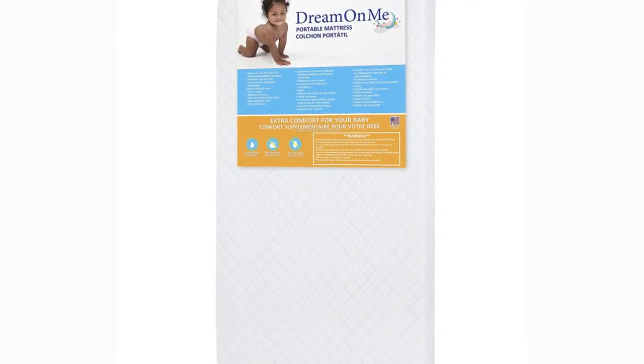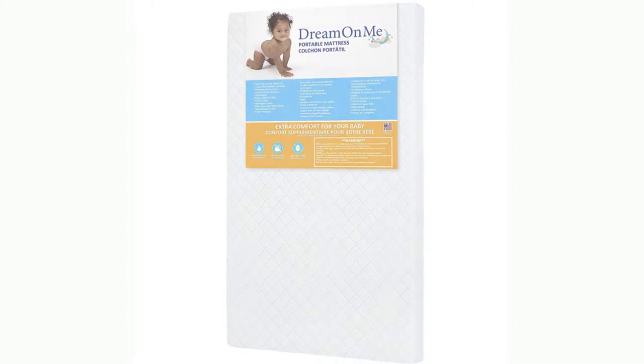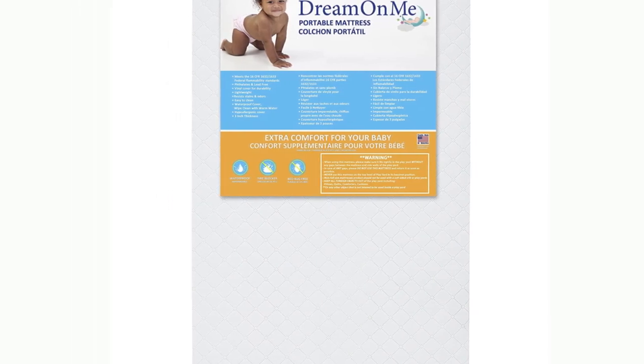Number 3: Dream On Me Holly 3 Fiber Portable Crib Mattress. The Dream On Me 24x3 Portable Crib Mattress softly cradles your baby for comfort. This is a portable crib mattress which creates a cloud-like environment for your baby to sleep peacefully. Rest easy knowing this mattress is phthalate-free and lead-free, constructed with quality materials and workmanship in the USA.